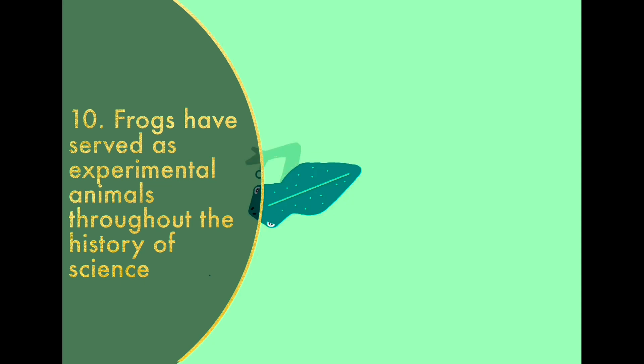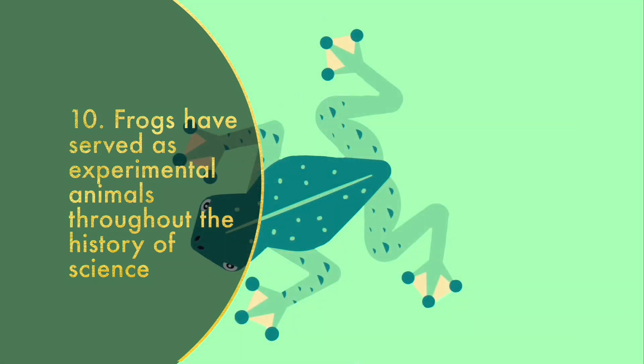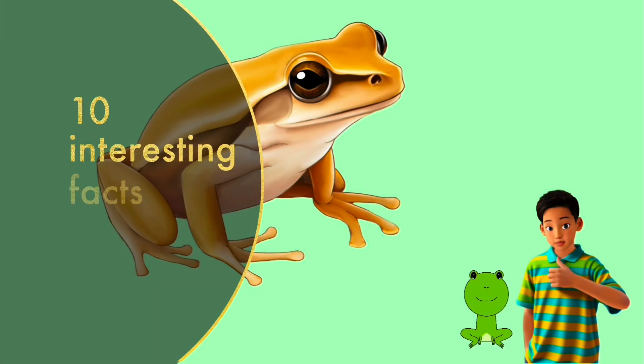Frogs have been used as experimental animals throughout the history of science. Frogs are used in cloning research and other branches of embryology. In November 1970, NASA sent two bullfrogs into space for six days to test weightlessness.